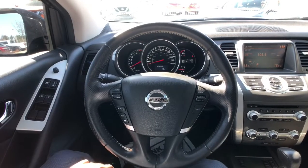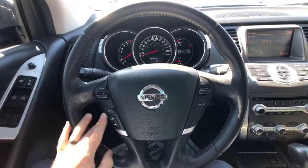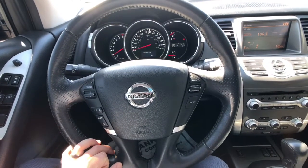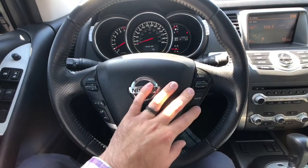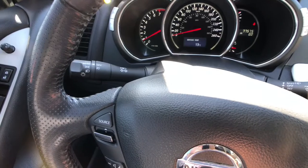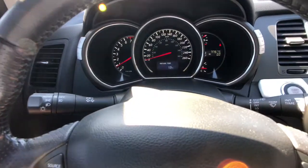Sitting in the driver's seat here now, you'll notice you get a beautiful leather-wrapped steering wheel with all your information and audio system controls, including Bluetooth functions. Just to the right-hand side of the steering wheel has all your cruise control functions. The left stick right here is for lights, and it does have an automatic lighting system — so if it gets dark enough, the lights turn on automatically for you.